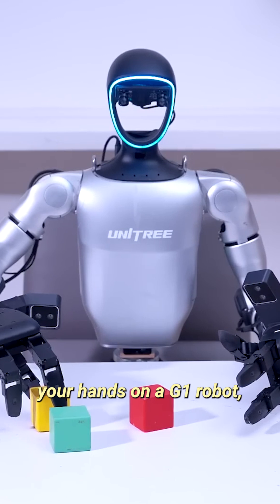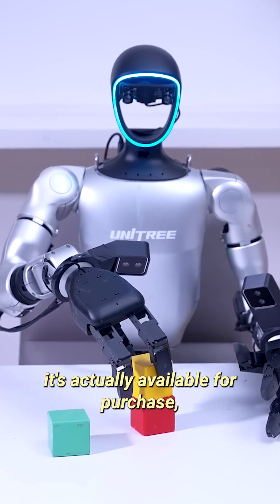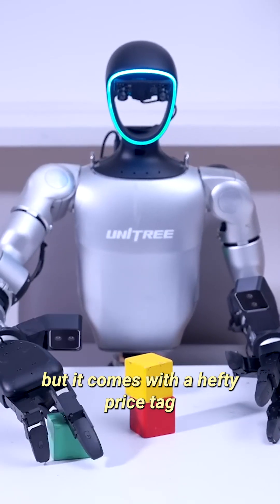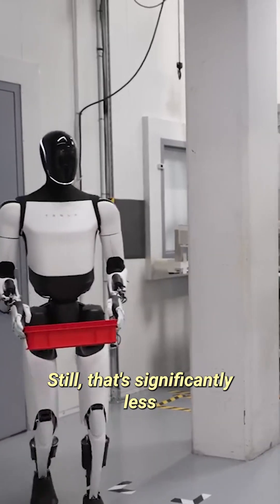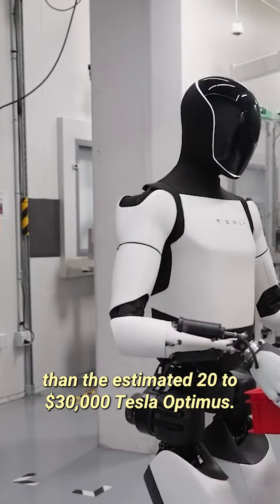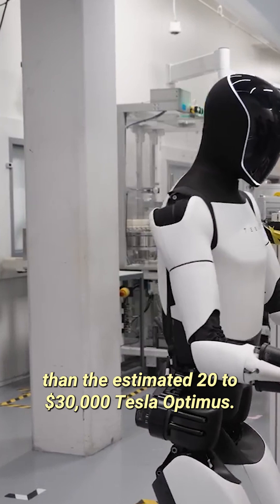If you're considering getting your hands on a G1 robot, it's actually available for purchase, but it comes with a hefty price tag starting at $16,000. Still, that's significantly less than the estimated $20,000 to $30,000 Tesla Optimus.